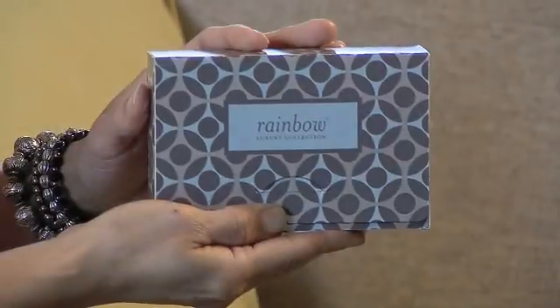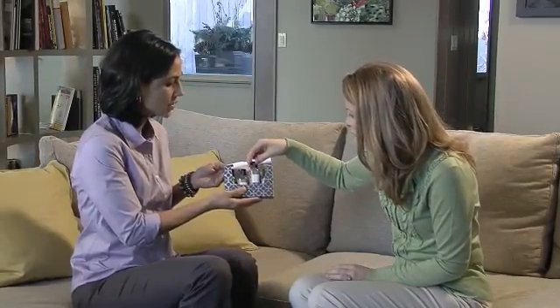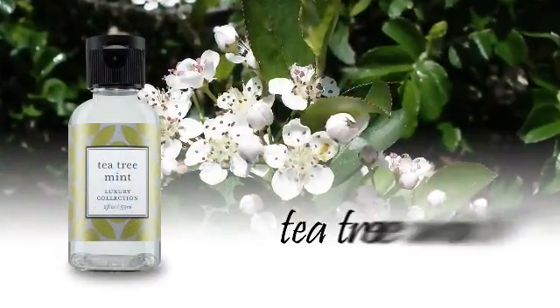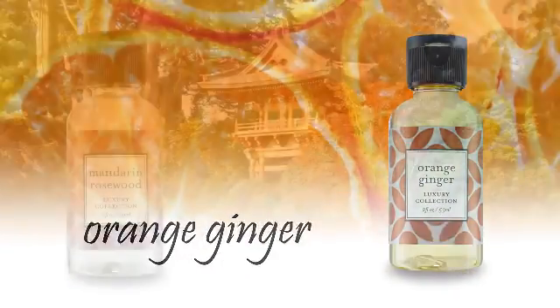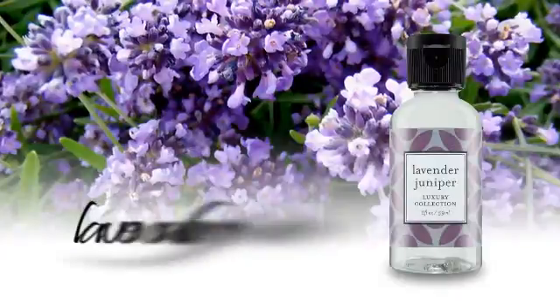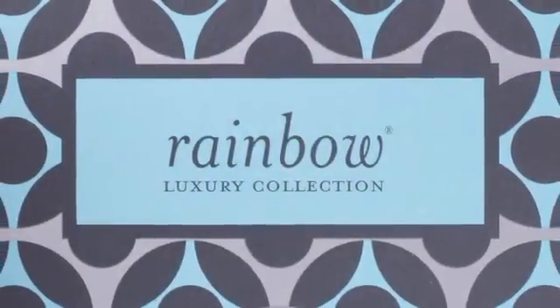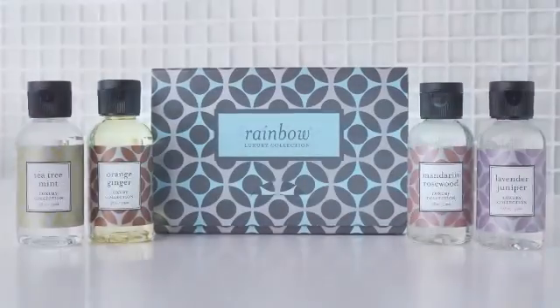We are also introducing the all-new Luxury Collection Fragrances. The Luxury Collection will include four premium scents: Tea Tree Mint, Orange Ginger, Mandarin Rosewood, and Lavender Juniper. These scents will transform any home into a luxury spa-like environment.